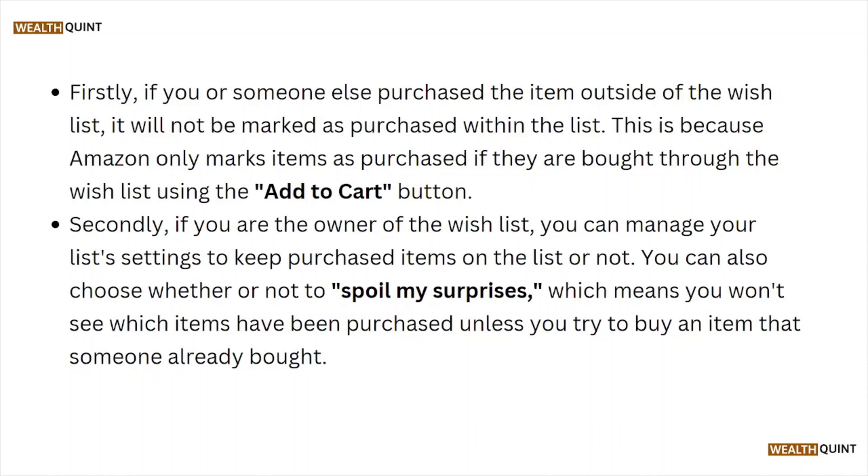Firstly, if you or someone else purchased the item outside of the wishlist, it will not be marked as purchased within the list. This is because Amazon only marks items as purchased if they are bought through the wishlist using the Add to Cart button.